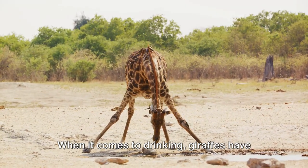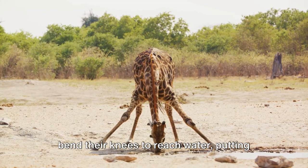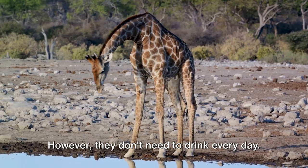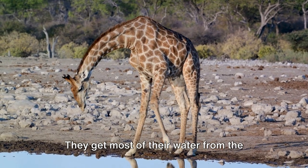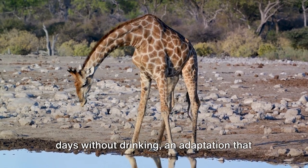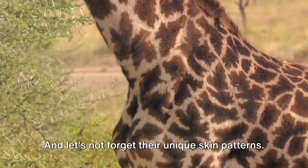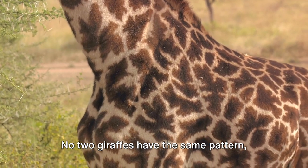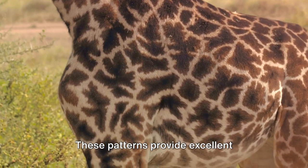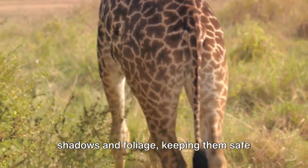When it comes to drinking, giraffes have a bit of a challenge. They have to spread their front legs or bend their knees to reach water, putting them in a vulnerable position. However, they don't need to drink every day. They get most of their water from the leaves they eat and can go for several days without drinking, an adaptation that suits their arid habitat. And let's not forget their unique skin patterns — no two giraffes have the same pattern, just like human fingerprints. These patterns provide excellent camouflage.